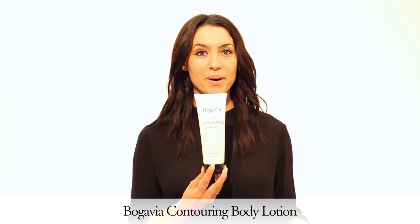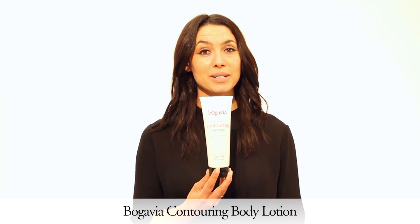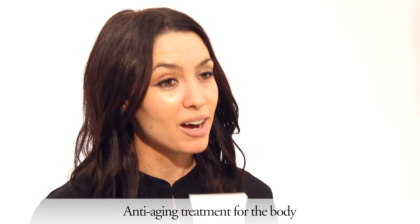The Bogavia Contouring Body Lotion is my favorite part of our anti-aging Remini Lilac Rose collection. At Bogavia, we don't just do anti-aging for the face — we also have it covered for your body. You are going to love our Firming Contouring Body Lotion, especially when you pair it with our Firming Body Serum that you will apply first.